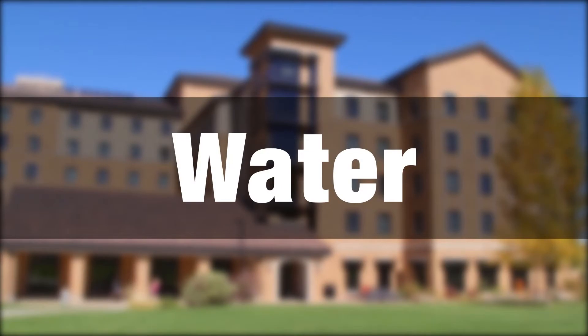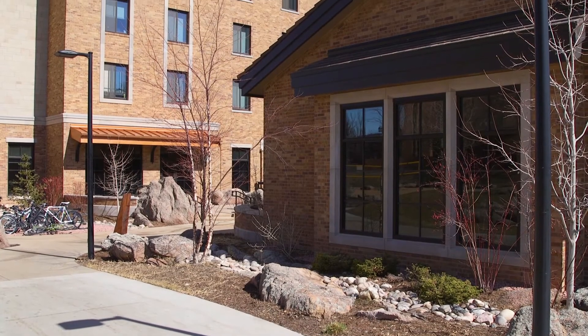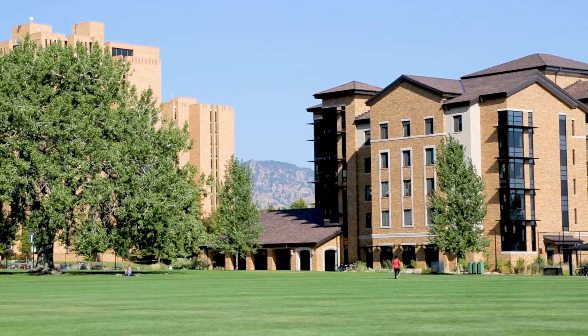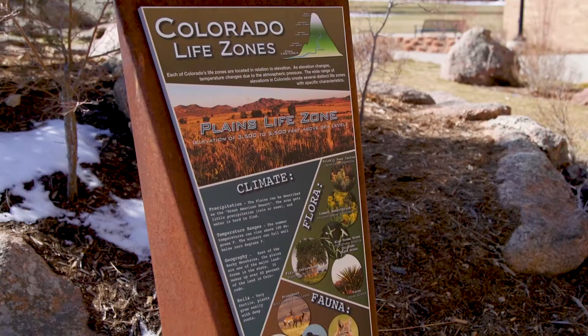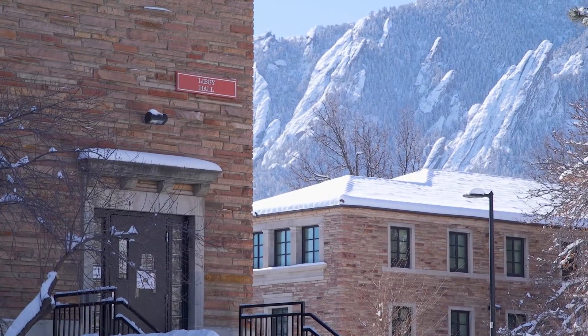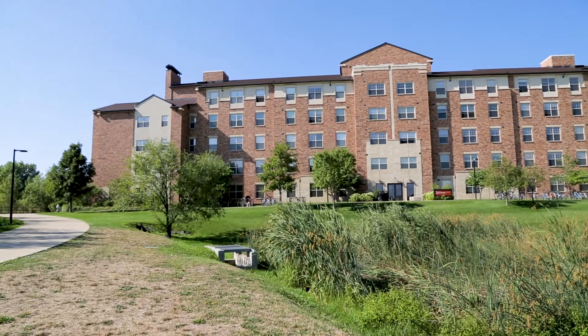Williams Village North's landscaping is 100% native to Colorado, which means the landscaping does not require irrigation except in the event of extreme heat or drought. All of Williams Village is irrigated with raw water, which is mountain snow melt conveyed to the campus via a system of ditches, pipes, and Bear Creek.